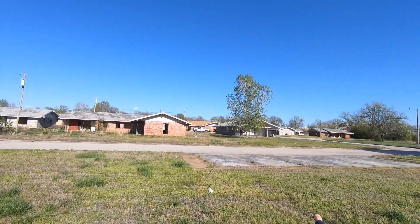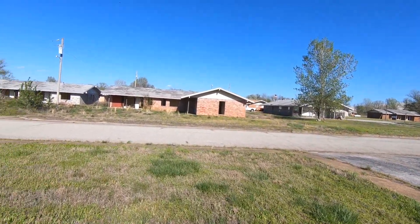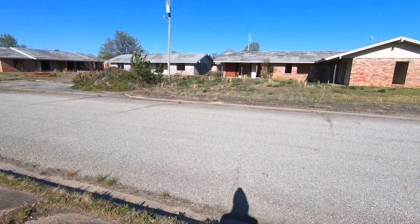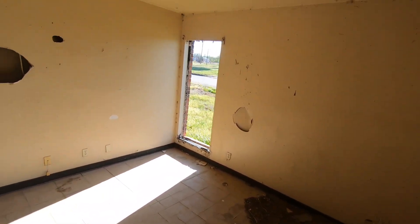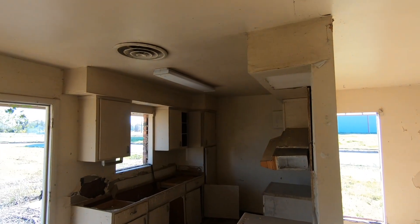This whole little neighborhood, except for maybe two houses, is completely abandoned. We're just gonna start exploring and check out this place. This is probably the kitchen area.